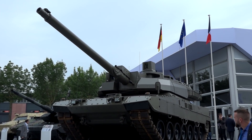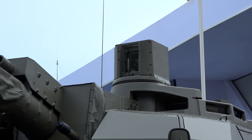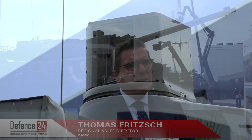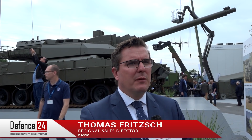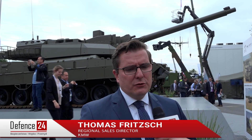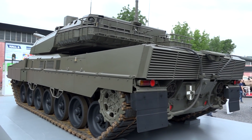We are convinced that we proved with this vehicle that we, as the two companies, KMW and Nexter, which are part of KNDS holding, are the right partners to develop a new main battle tank, because we are the OEMs of the French MBT and the German MBT. And we have our vision to deepen this cooperation and to go more into a European company, developing and producing European products.